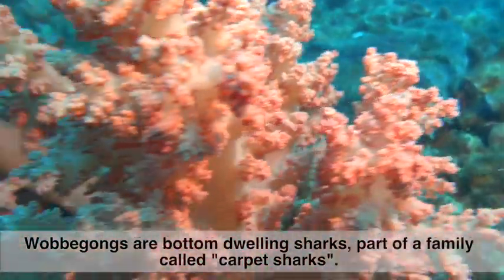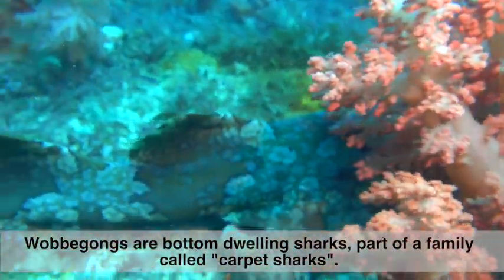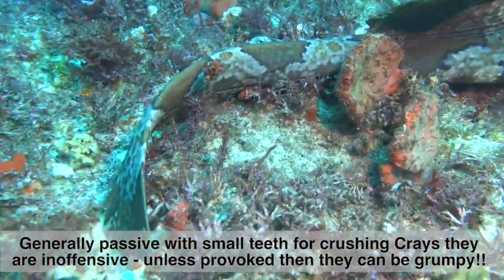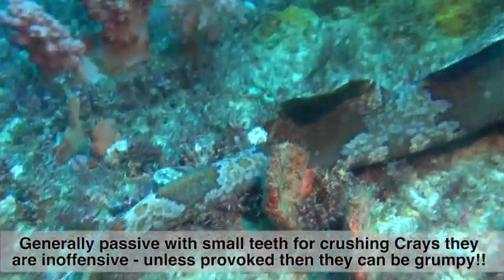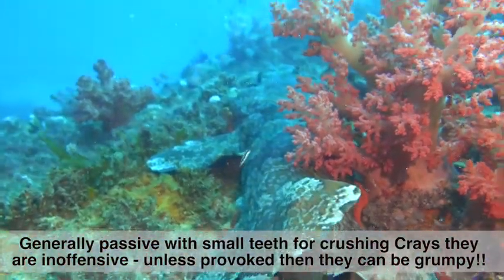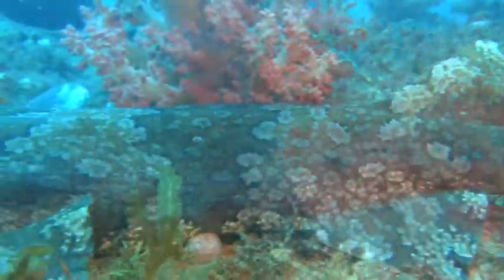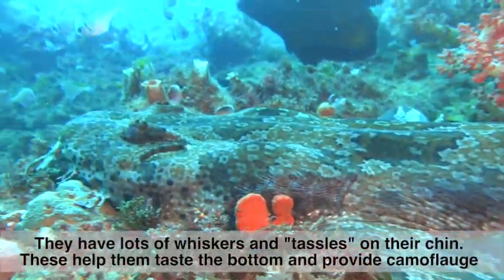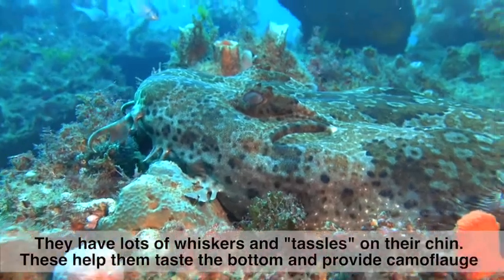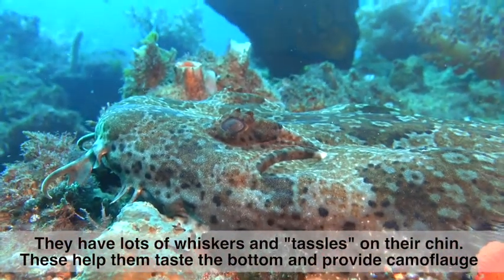Wobbegongs are bottom-dwelling sharks, part of a family called carpet sharks. Generally they're passive, with small teeth made for crushing crays — generally inoffensive unless provoked, and then they can get grumpy. They have lots of whiskers and ornate tassels on their chin.